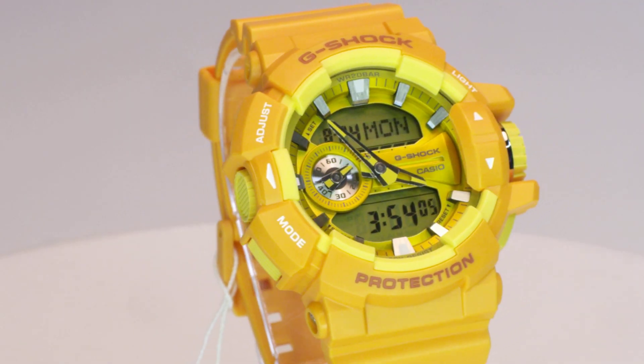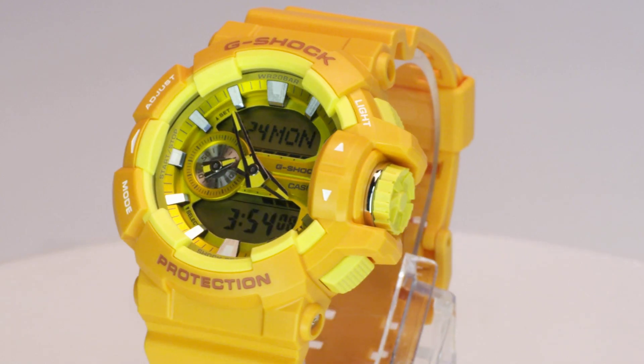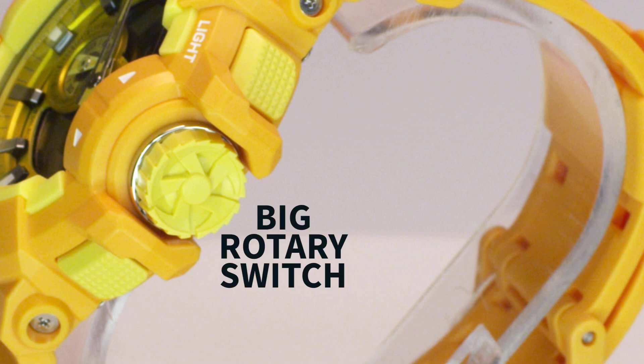This trendy G-Shock is finished with the markings and letterings on the watch face in a pleasant, original color, creating an eye-popping view. A big rotary switch at 3 o'clock adds to the overall look and enables intuitive operation of various functions, making it both functional and stylish.